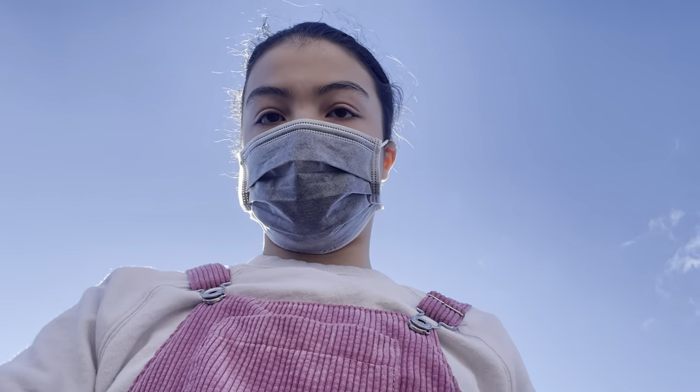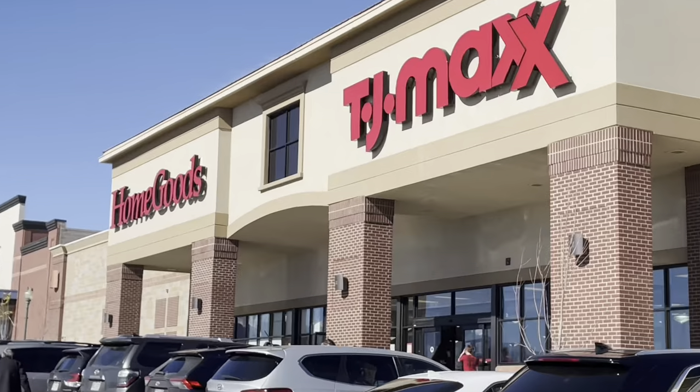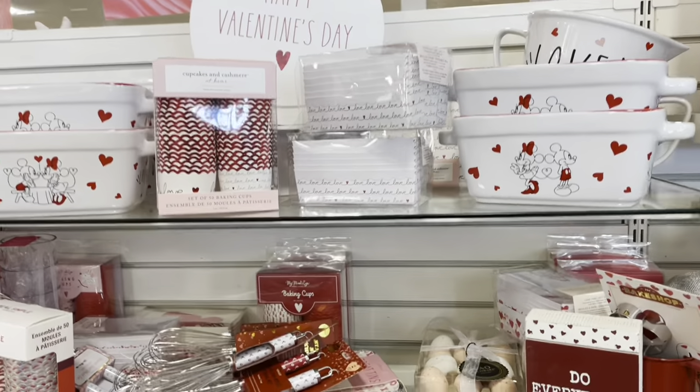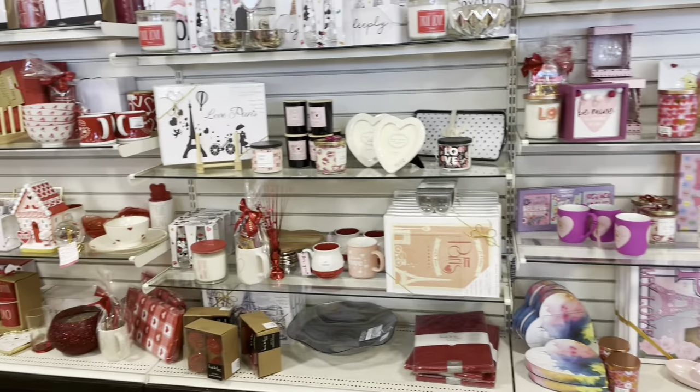There's just something about TJ Maxx on a Saturday morning that makes me happy.